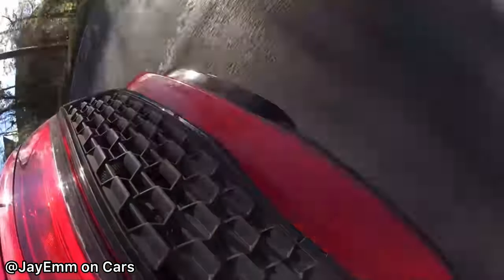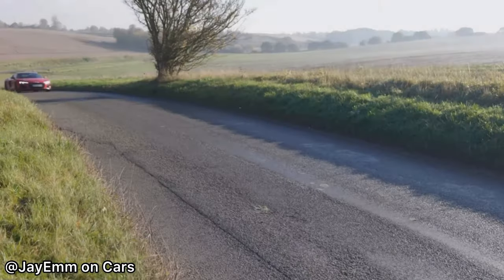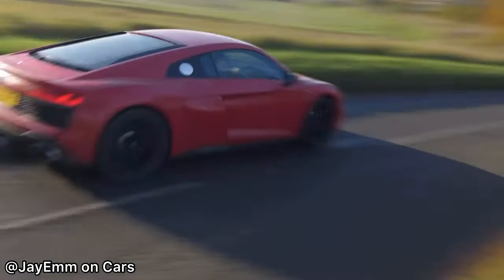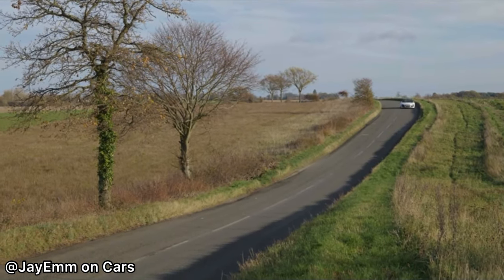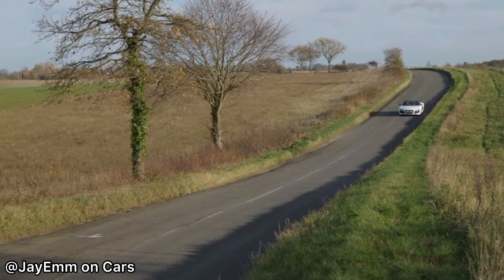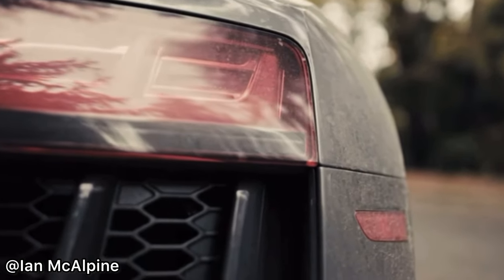This supercar has such an iconic look, but can also be very understated with a darker color — which is what I would go for, either a gray or a black. Many people prefer this supercar because it doesn't stand out quite as much as its equivalent, the Lamborghini Huracán. Make sure to check out all the creators included in this video in the description below.